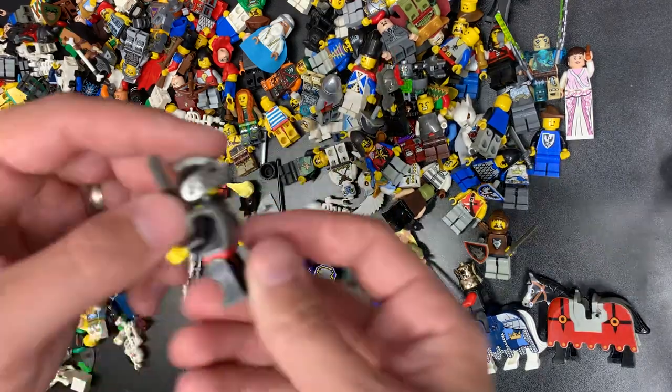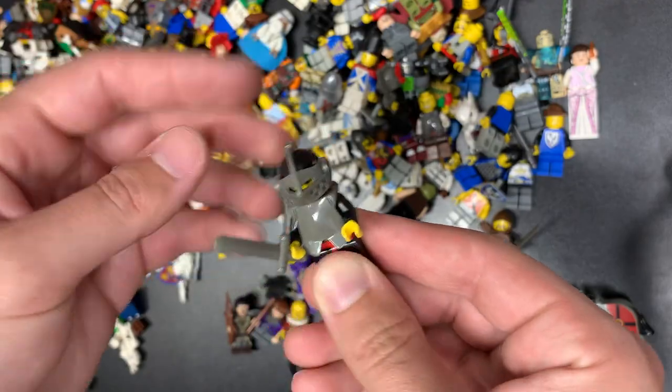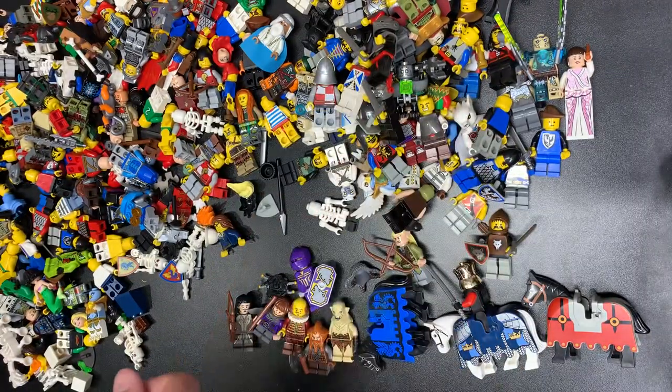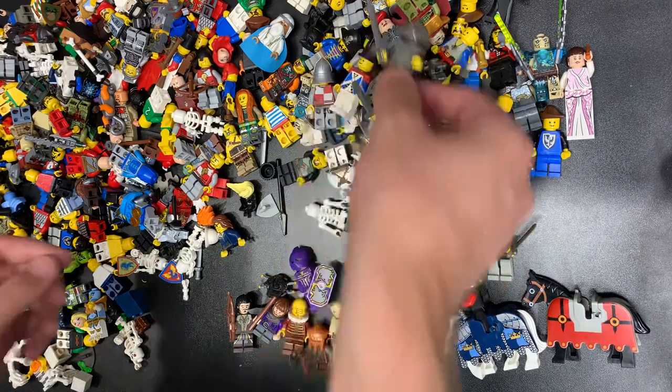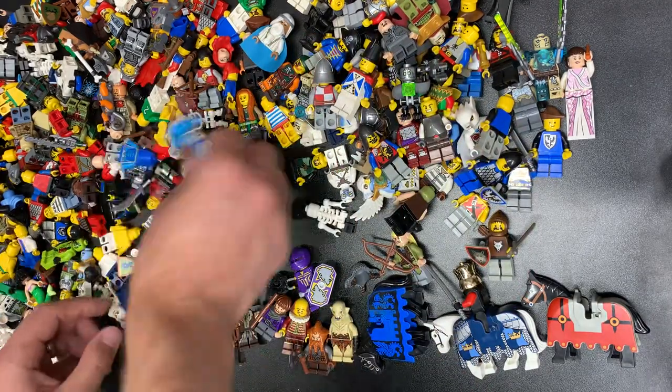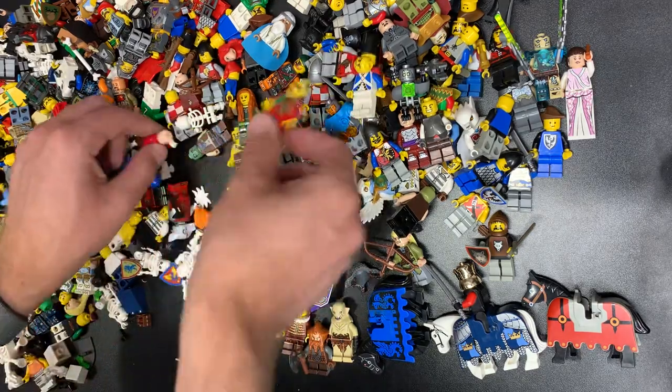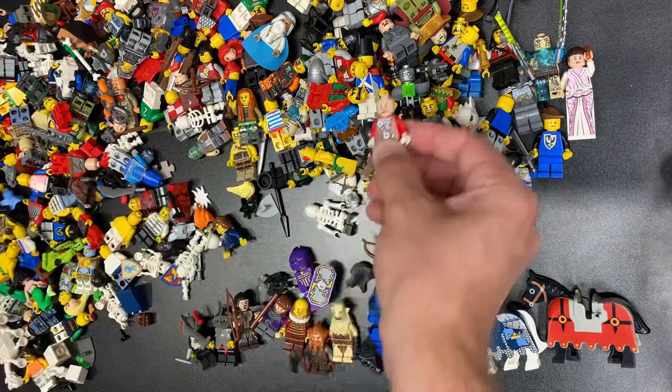Dragon Knight — look at this. There's another one right there with the black helmet this time, and the old gray sword and breastplate. I think these are like 30 bucks a piece, to be honest. They're so hard to find, but I think last time I sold them it was something crazy like that.